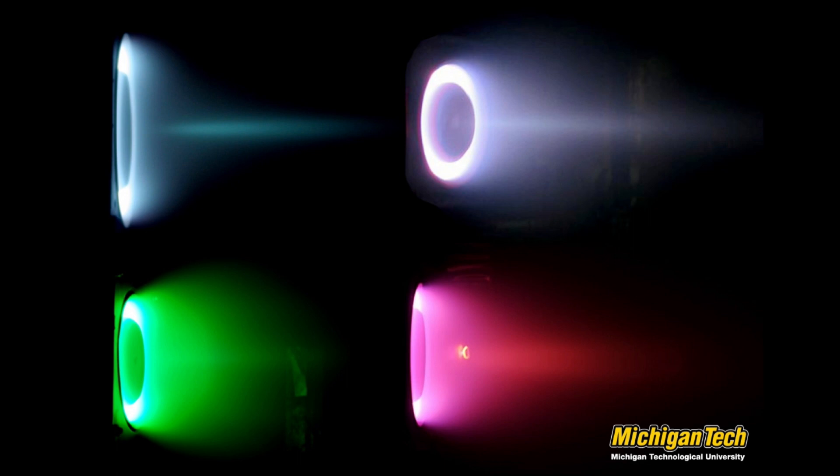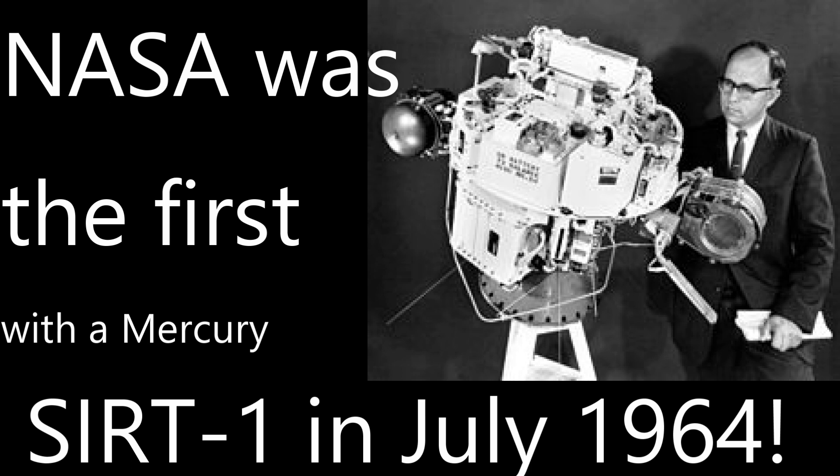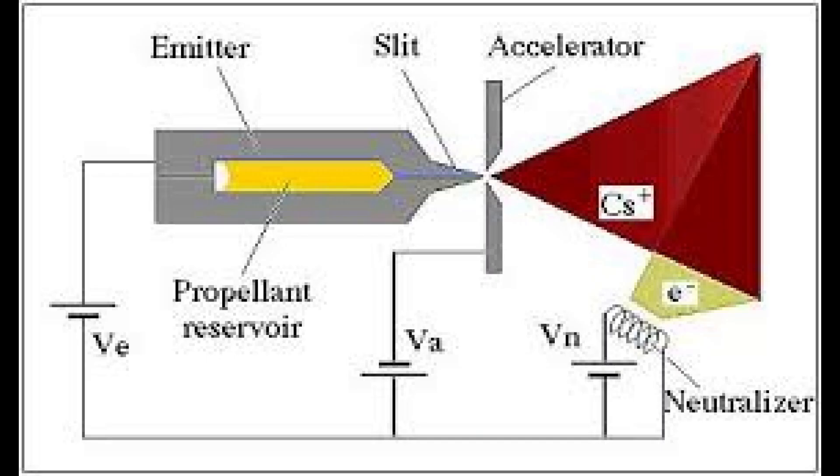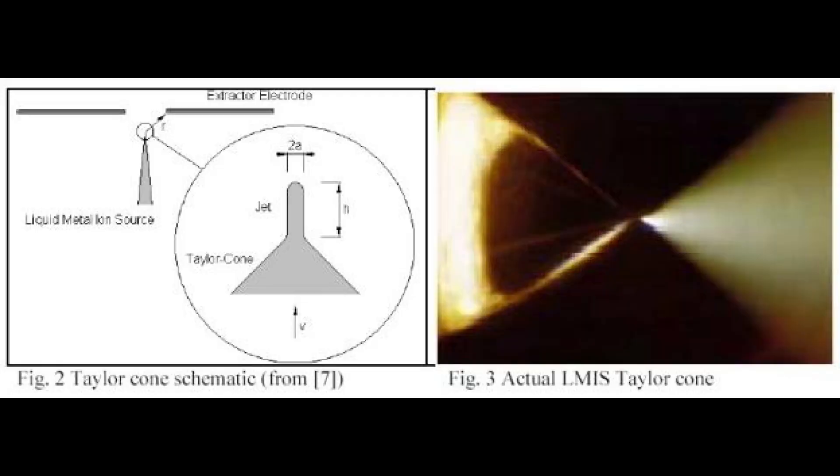The first type of ion thruster is the Field Emission Electric Propulsion, or FEEP, thruster. This uses liquid metal — usually cesium, indium, or mercury — as a propellant. The very first ion drive to function in space was a Soviet cesium-based ion drive. The FEEP drive uses an emitter and an accelerator electrode. A potential electrical difference of 10,000 volts is applied between the two, generating a strong electric field at the tip of the metal surface. Instabilities called Taylor cones form on the surface of the liquid metal. Ions form at this interface and are accelerated away from the engine at about 100,000 meters per second or more.